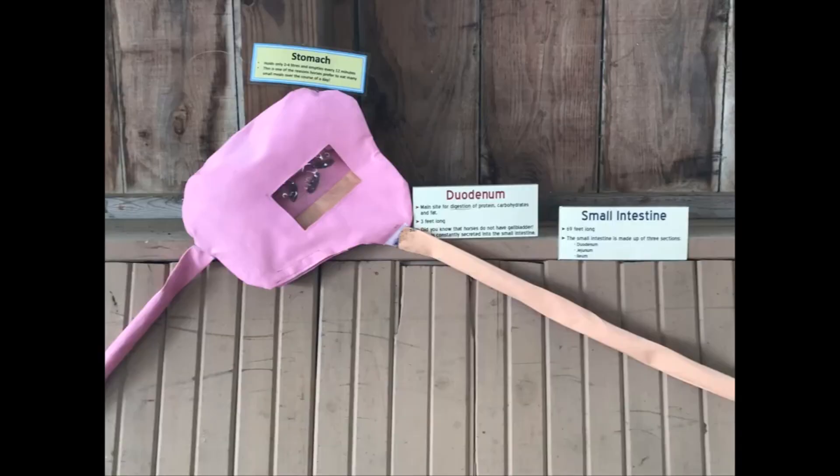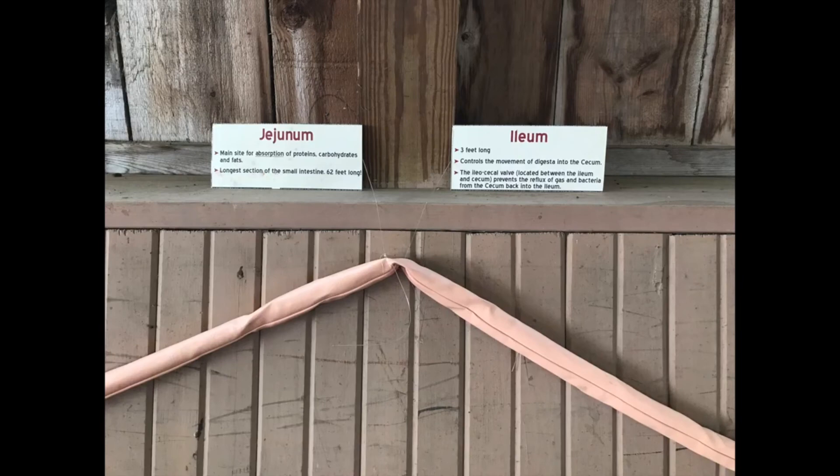The small intestine is the main site where nutrients like protein, soluble carbohydrates, and fats are further digested and absorbed. Vitamins and minerals will also be absorbed here. Villi and microvilli are little finger-like projections that line the small intestine, providing a massive surface that is in contact with the feed and fluid. Transit is relatively fast through the small intestine section, and the feed will soon move on to where it will spend the longest part of its journey: the large intestine.